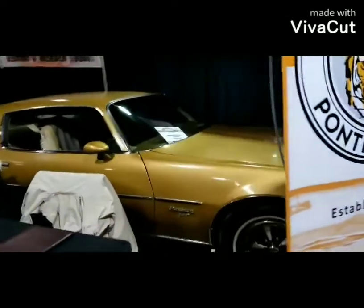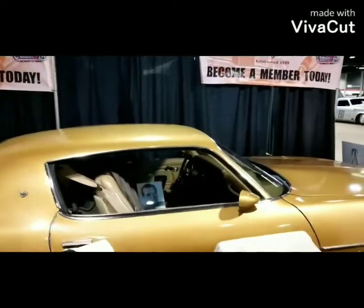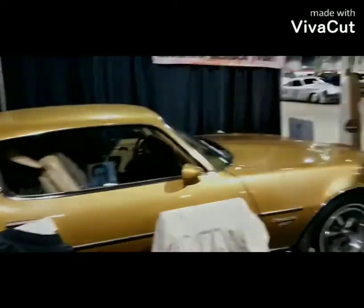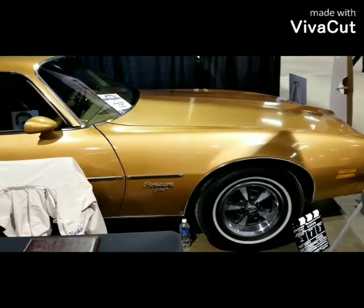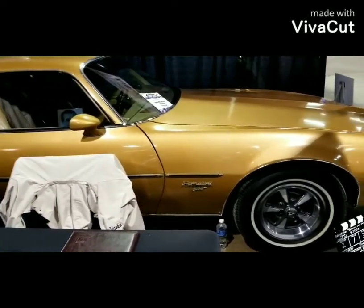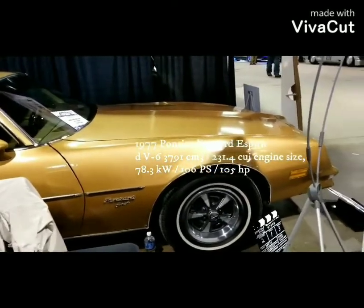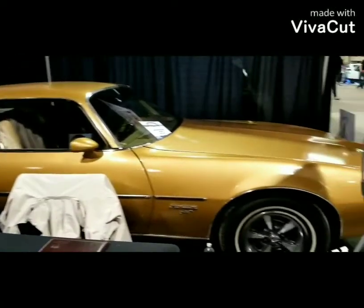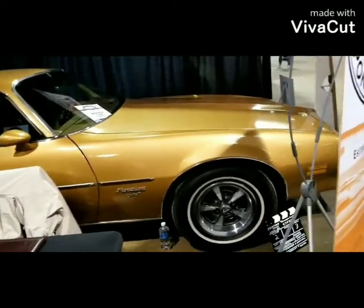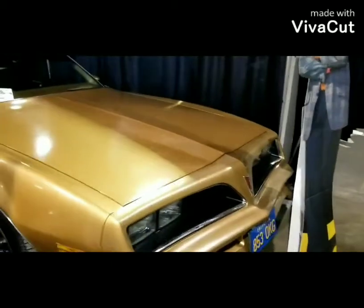You can see the Pontiac Firebird Esprit. I know I was calling it the eSprit in my last video — it's called the Esprit, and I apologize for that. This particular car had a 6.6-liter, 400 cubic inch engine, and it was around 189 horsepower.